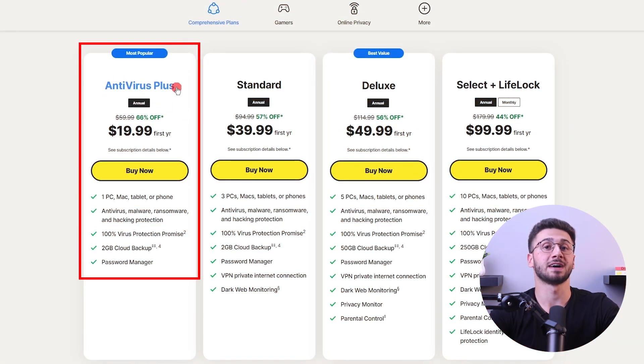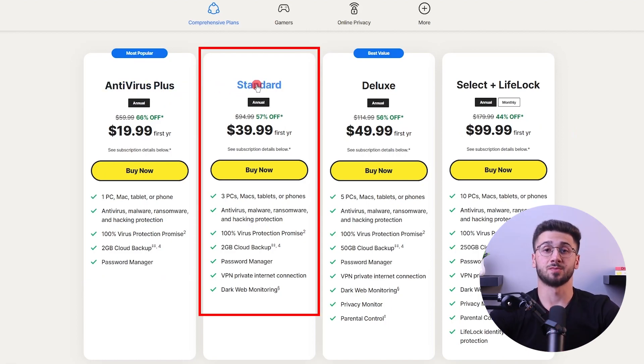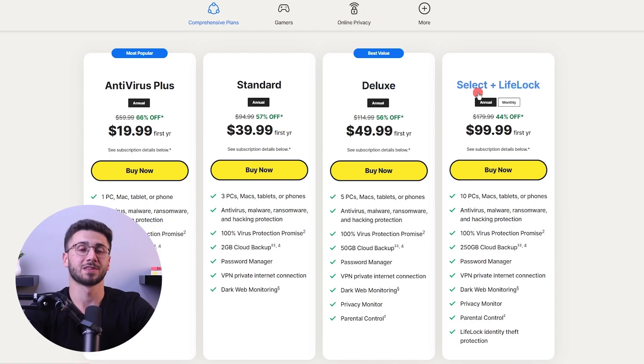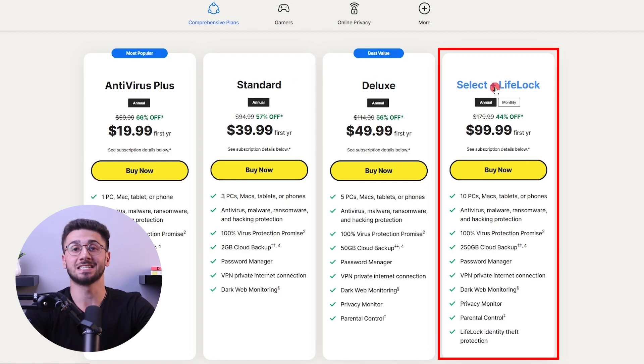When it comes to pricing, Norton offers different plans to cater to various budgets. The Antivirus Plus plan provides essential antivirus protection at $19.99. The Standard plan offers more features at $39.99, balancing affordability and functionality. The Deluxe plan, priced at $49.99, covers up to five devices and includes enhanced protection and privacy features. Finally, the Select Plus LifeLock plan at $99.99 provides protection for up to 10 devices, including advanced features and lifetime identity theft protection. You may choose Norton for its reliable protection, security features, and pricing options that cater to your specific requirements and budget.